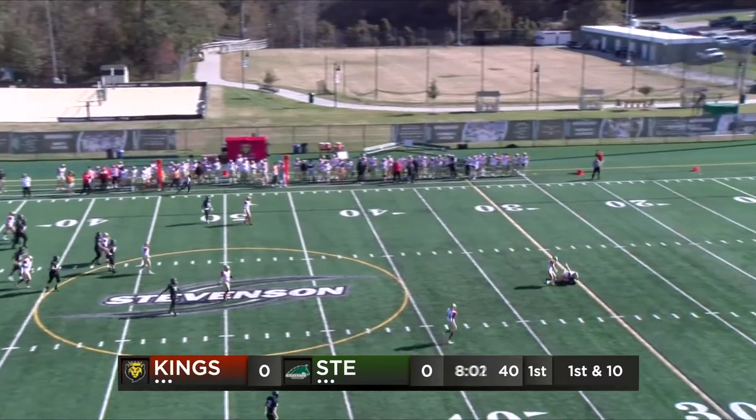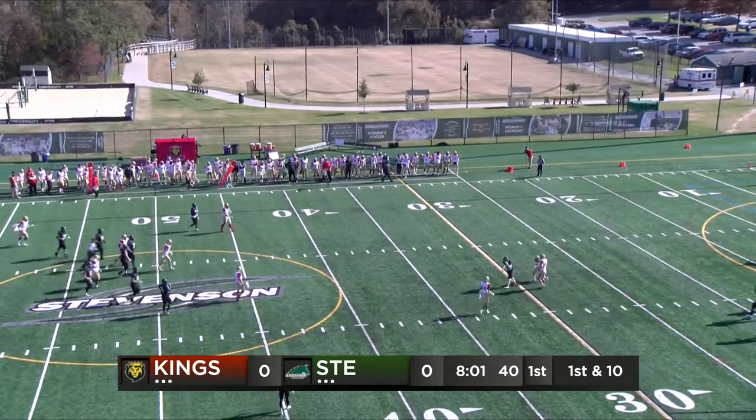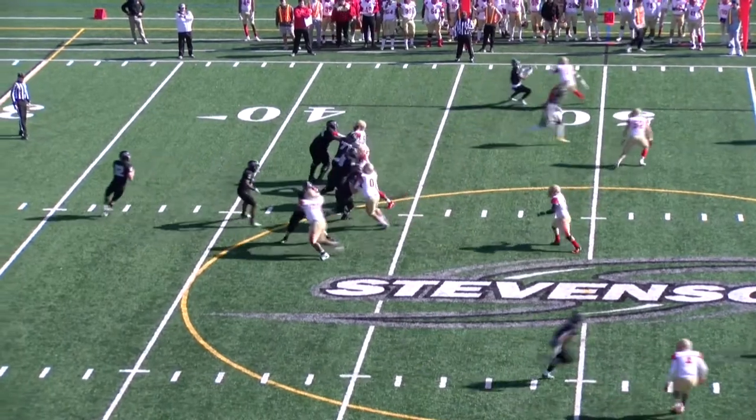Centwick delivers over the middle, complete. Deep inside Kings territory to the 30 yard line, and it is Smothers again for a first down, Mustangs.